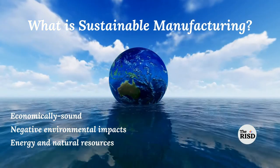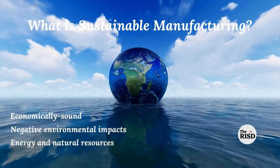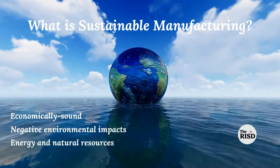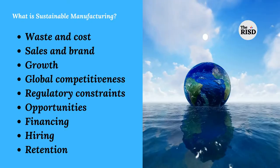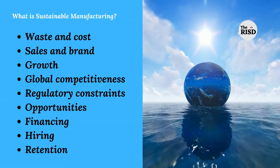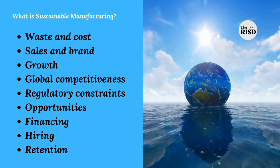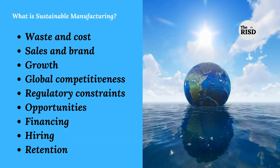What is sustainable manufacturing? It is the production of economically sound processes by reducing negative environmental impacts and conserving energy and natural resources. Companies are adopting these sustainable processes by putting focus on waste and cost, growth, competitiveness, financing, and hiring and retention of employees.